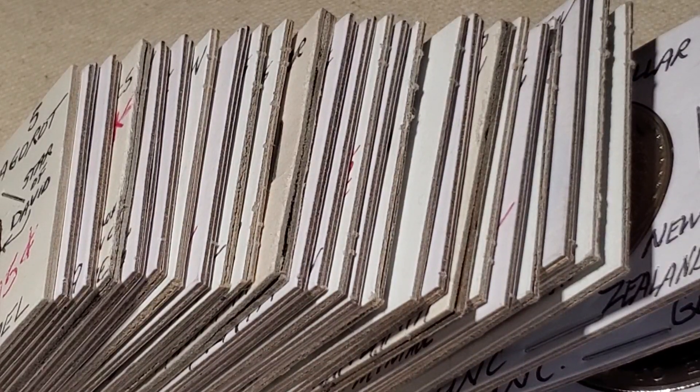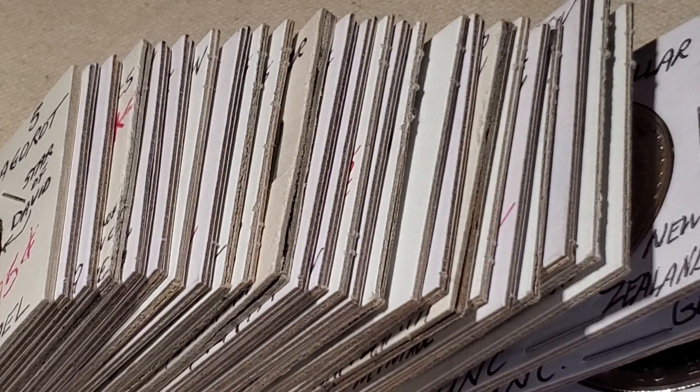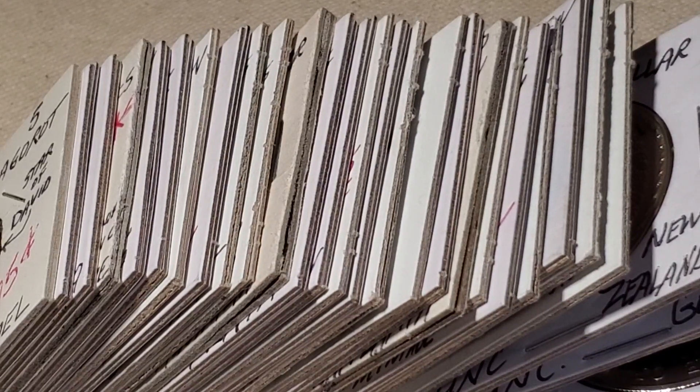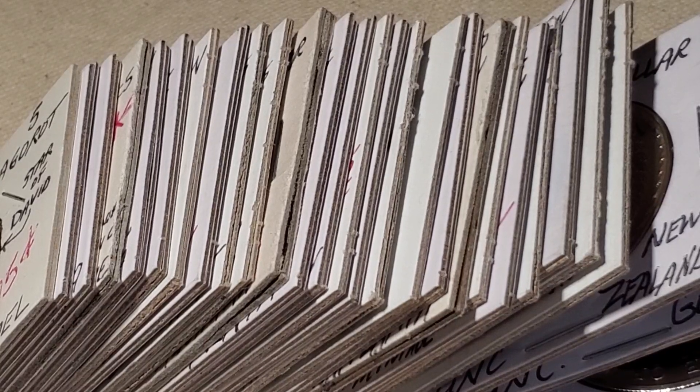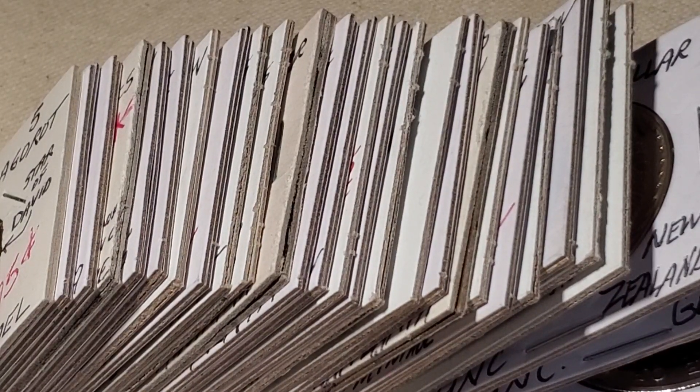Today we're going to look at $50 worth of carded coins that I bought from a coin show. This is a dealer from the Knoxville, Tennessee area who specializes in foreign coins and tokens — two things that most American coin collectors don't really care about. He knows exactly what he has and prices them accordingly, so I paid exactly what was written on the cards.